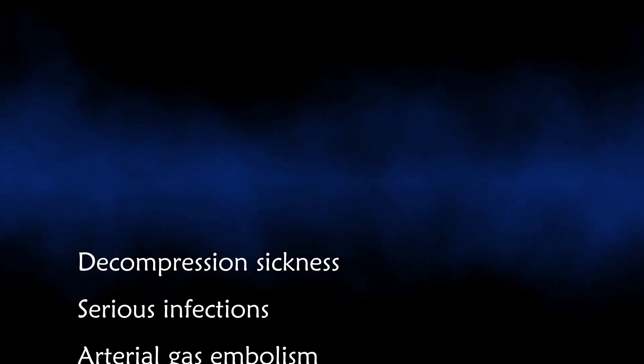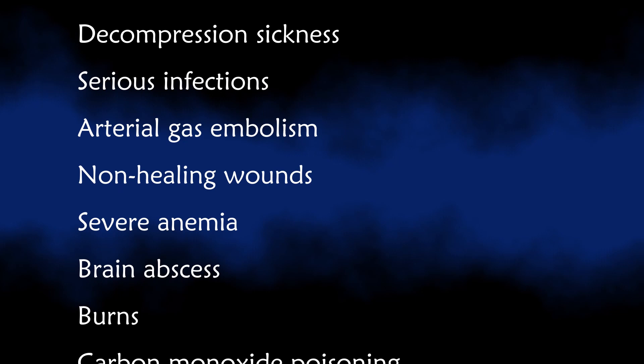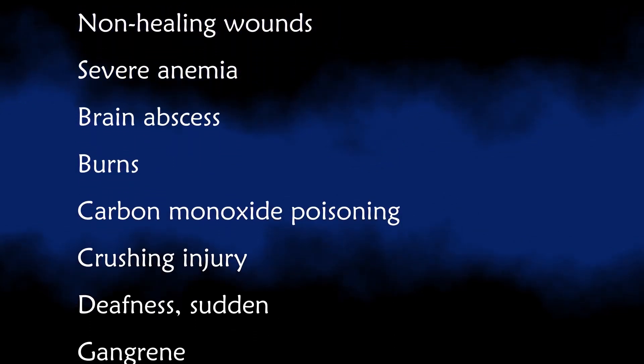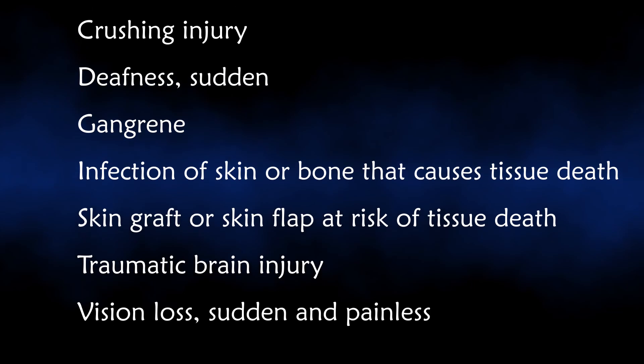HBOT is a well-established treatment for some medical conditions, including decompression sickness — a potential risk of scuba diving — serious infections, arterial gas embolism which is bubbles of air in the blood vessels, and wounds that may not heal as a result of diabetes or radiation injury.